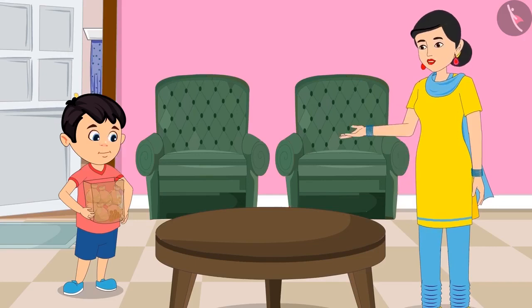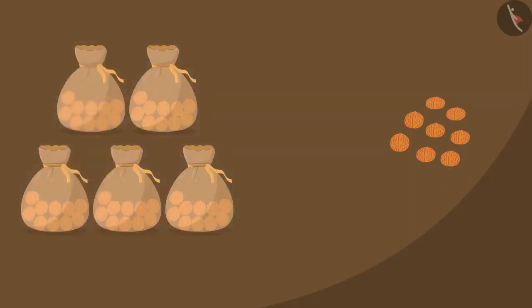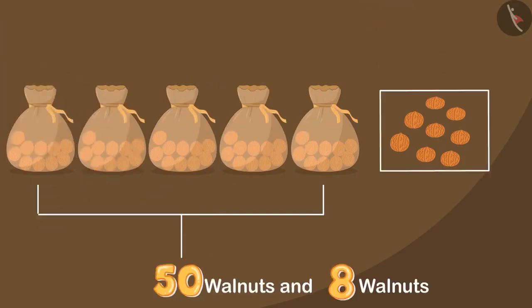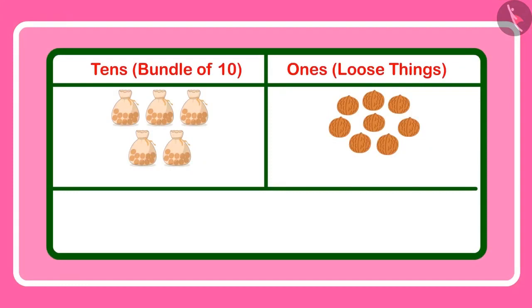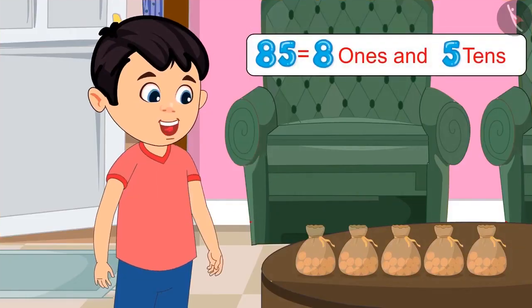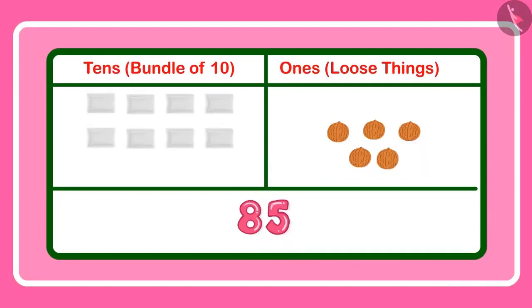Sure mother, I will count. Here are 5 pouches of 10 walnuts each, which means 10, 20, 30, 40 and 50 — with 8 more it becomes 58. Oh Chotu, you have brought fewer walnuts. I asked for 85 and these are only 58, because you took 5 pouches of 10 and 8 loose nuts. Come, tell me: how many tens and ones does 85 have? 85 has 8 tens and 5 ones — not 5 tens and 8 ones. 85 and 58 are not equal.